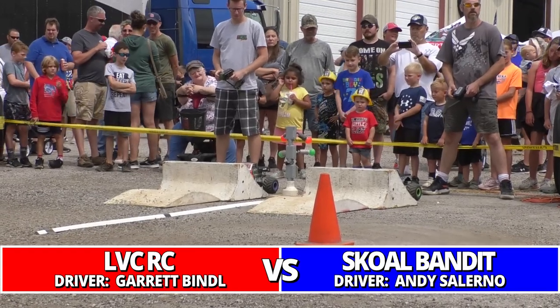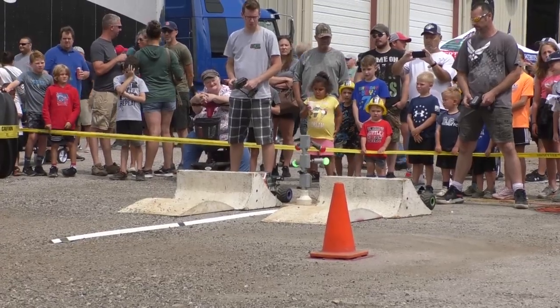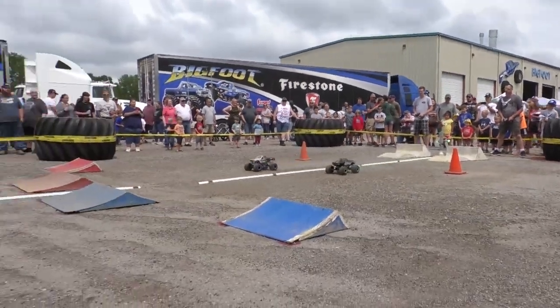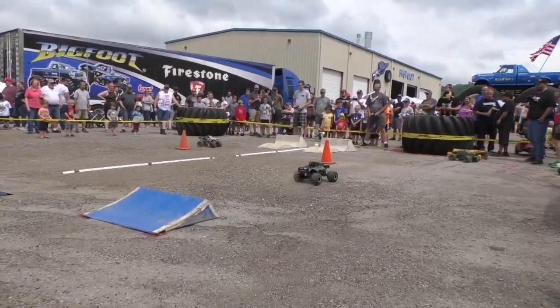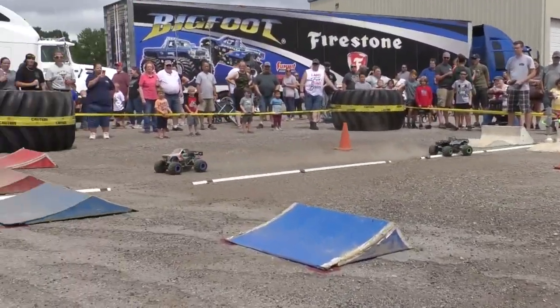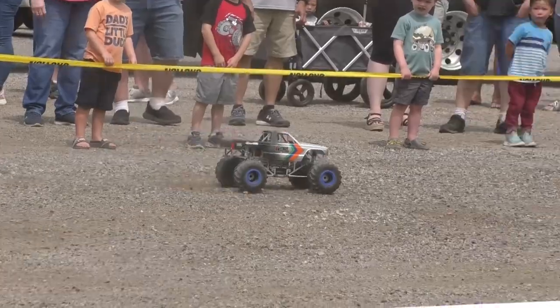Cameras ready, drivers ready — this will be the first we've seen of LVCRC, Garrett Bendell, facing off against Skull Bandit. Skull Bandit goes wide through the corner and he's in trouble. Garrett, LVCRC, is able to take the victory.